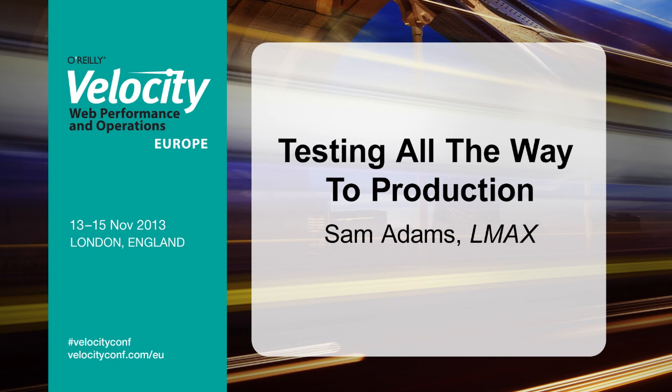Good morning. I'm going to talk today about some of the steps that we take at LMAX that let us keep on releasing to production week after week, confident that everything's going to keep working correctly.